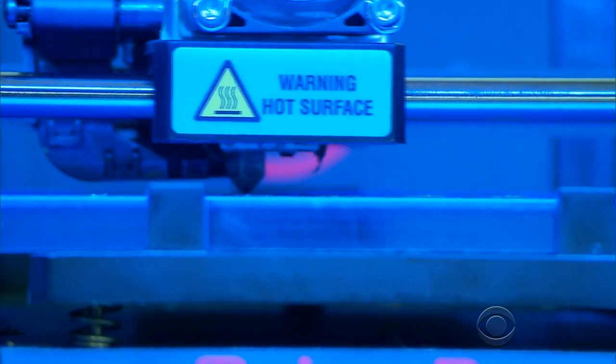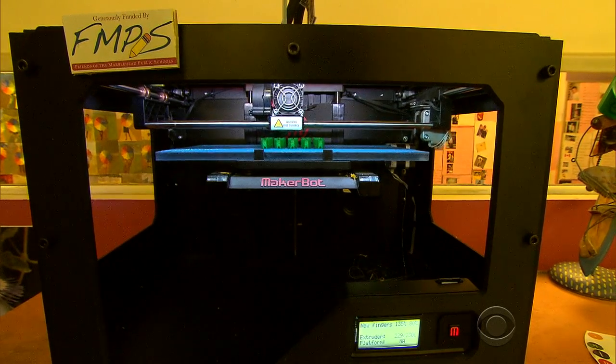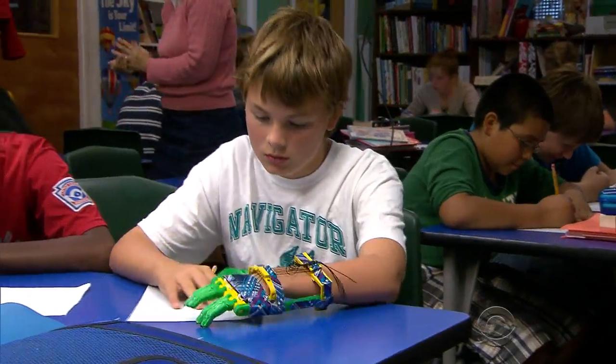The price tag was also appealing. Many 3D printers sell for about $2,000, but materials are far less expensive. This thing cost us like five, ten bucks — it was nothing. What would a prosthesis cost you? $20,000, $30,000.